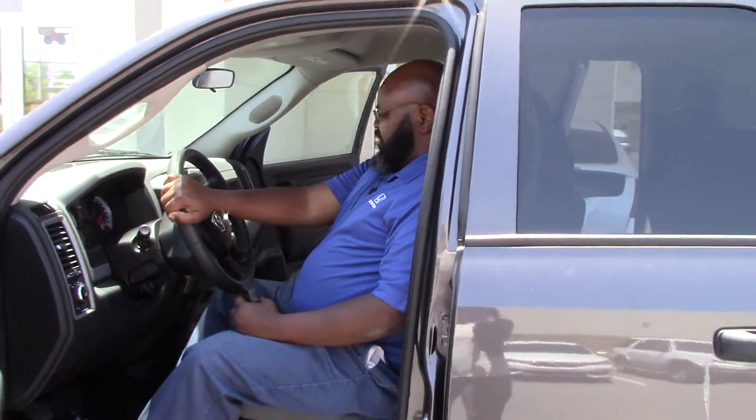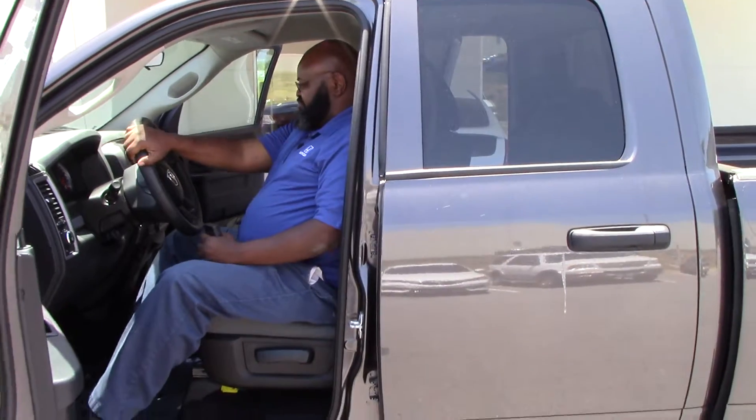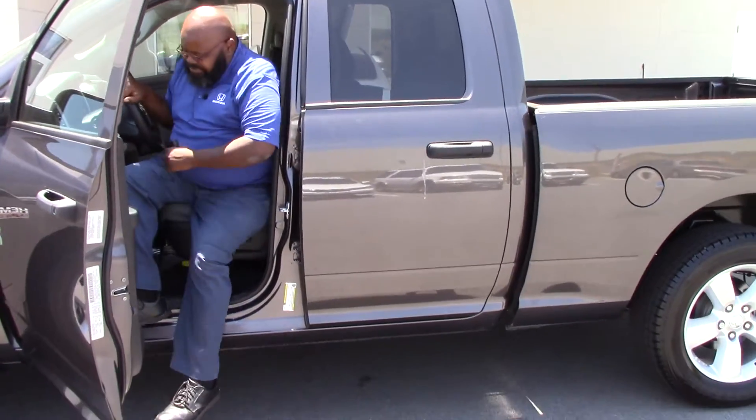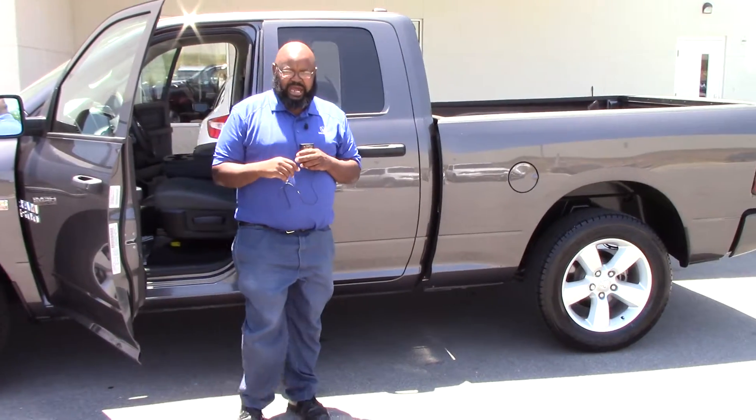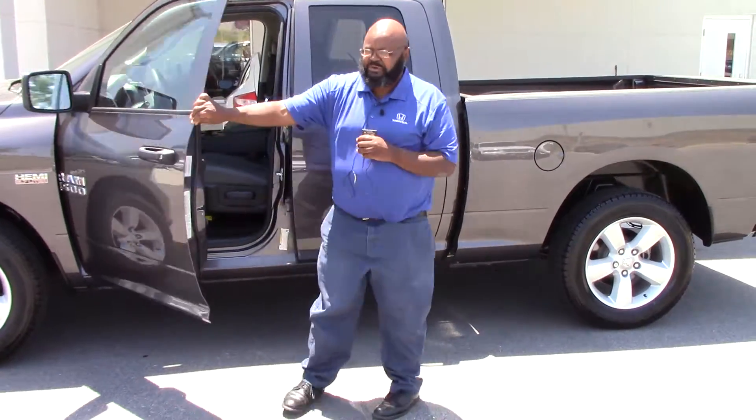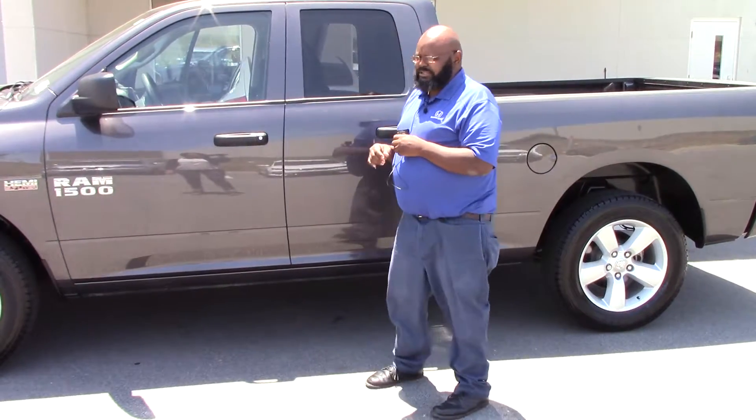Only has 16,642 miles on it, so it's practically brand new. Nice 2015. So come on down to Honda. When you get here, ask for Kenny — I'm glad to show it to you. Have a good day and safe driving.